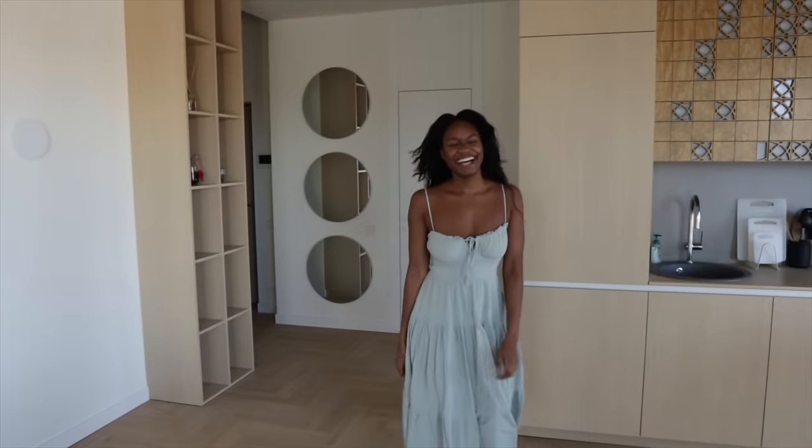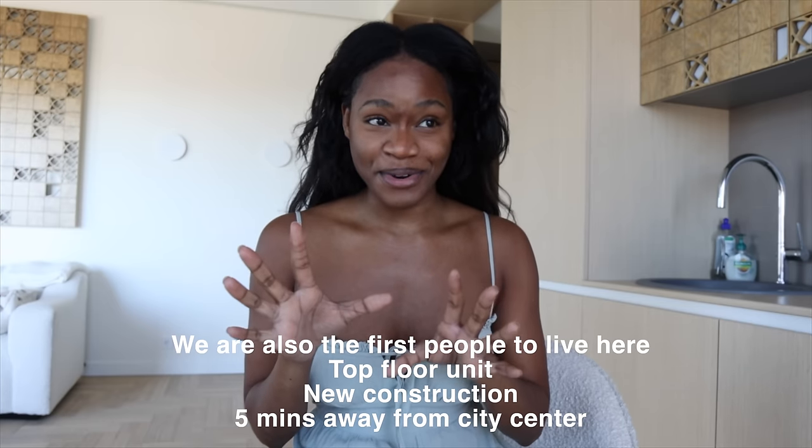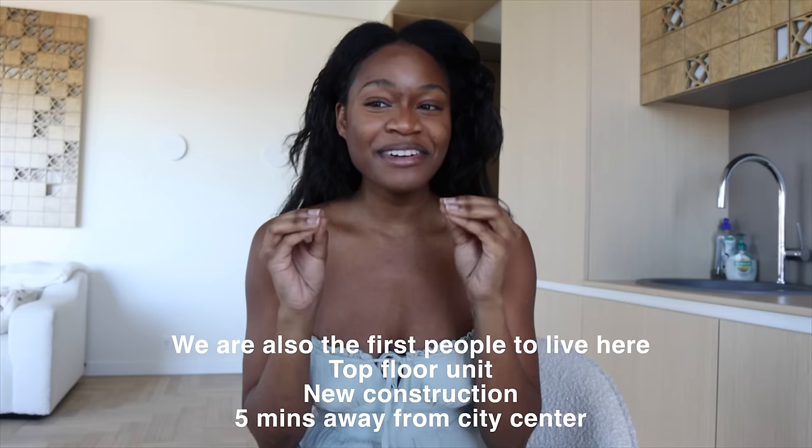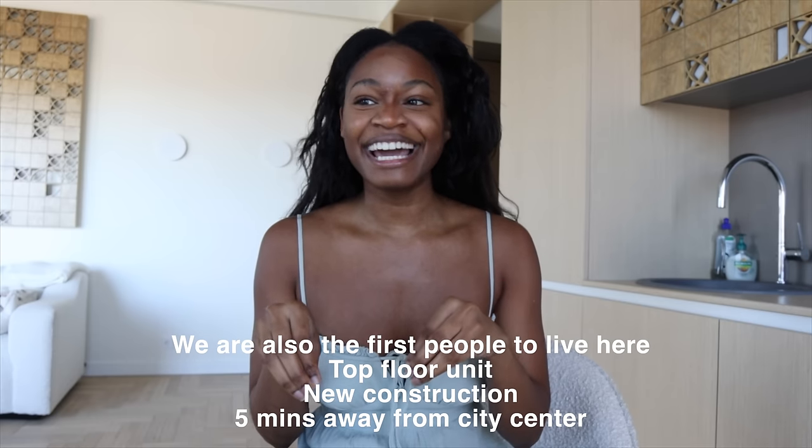We're almost done with the tour — I hope you've already made your guesses about the monthly rent. Let me tell you what's included: this apartment came fully furnished, it includes a parking spot, and we have a cleaning service every two weeks, all included. So with everything I've just said, what do you think we pay per month? You'll be mind-blown when you hear the price.